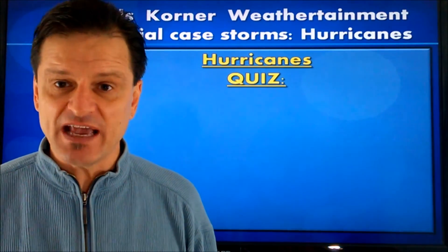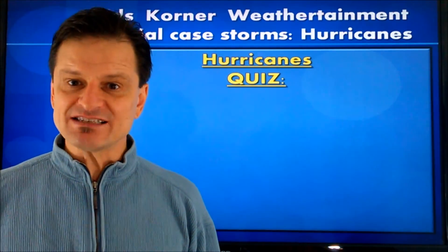As the storm continues to move westwards and intensify, it takes that turn to the north at some point, and then either encounters land and begins to break up or moves into cold enough water that it begins to lose its energy source and dissipate. Hurricanes can last as long as a day or as long as two weeks, depending on how fast they move. Let's talk about hurricanes and take our quiz.